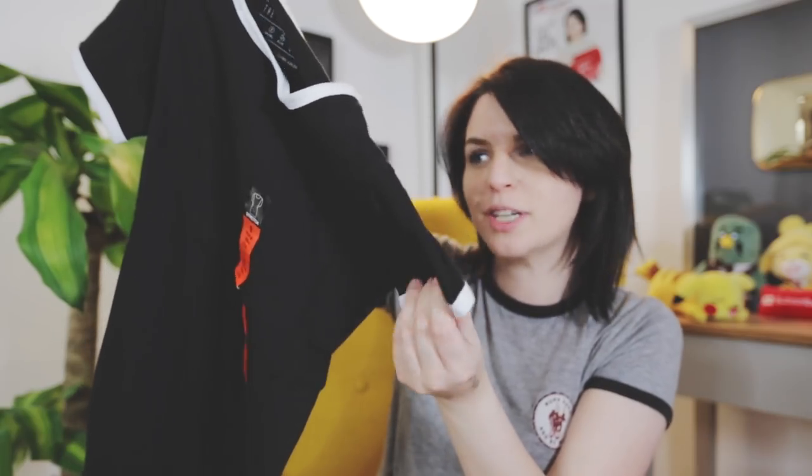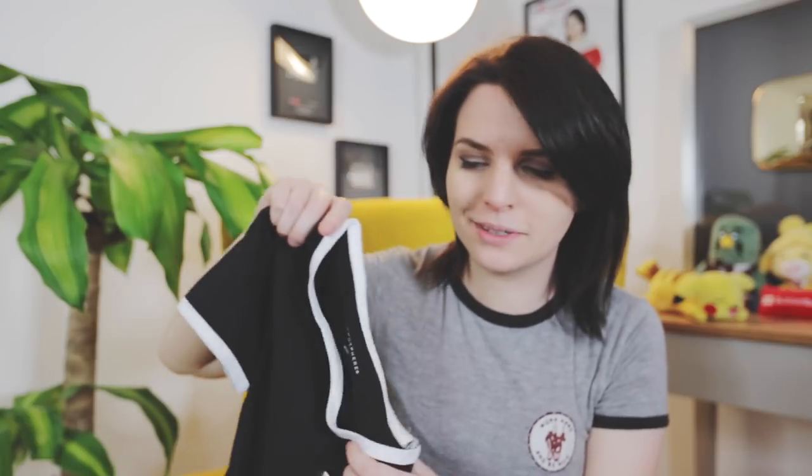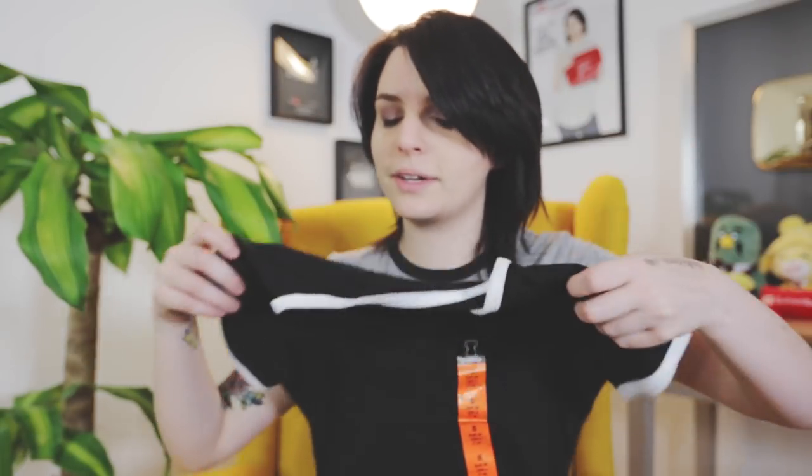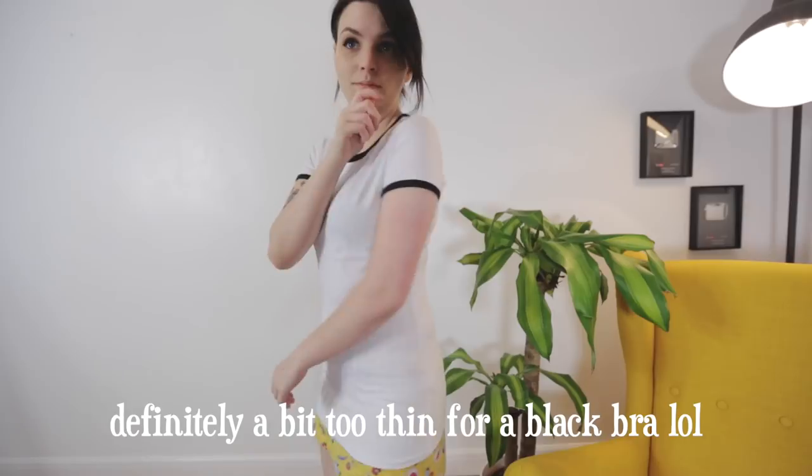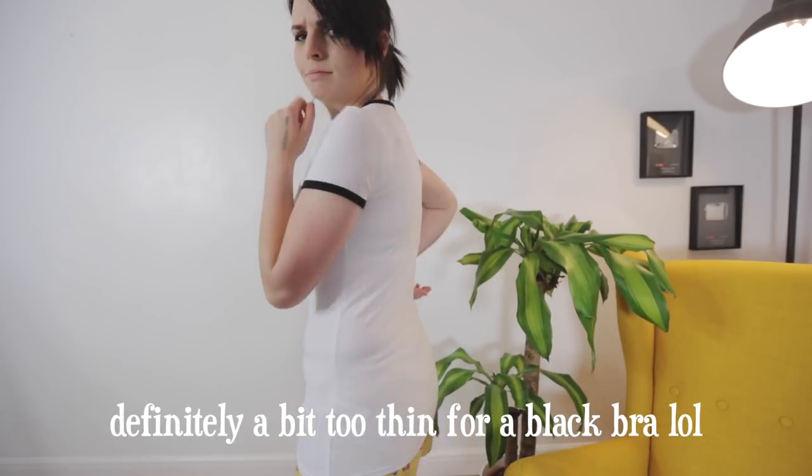I bought two t-shirts that are basically the same but in reverse - a plain black t-shirt with a white collar and trim, and the same in white with a black trim. These were £2.50 which is really really good for basic tees. I also bought the same one in white with a black trim. Plain tees are underrated - you can jazz them up with nice cardigans or fancy bottoms.